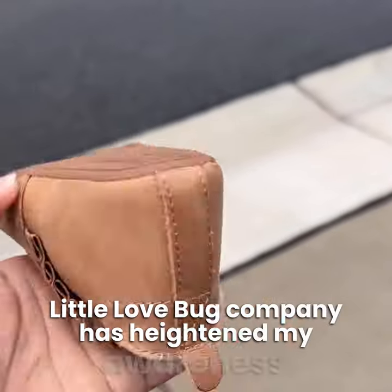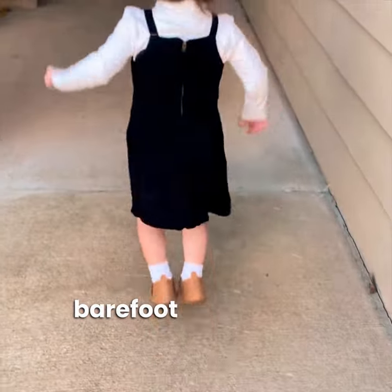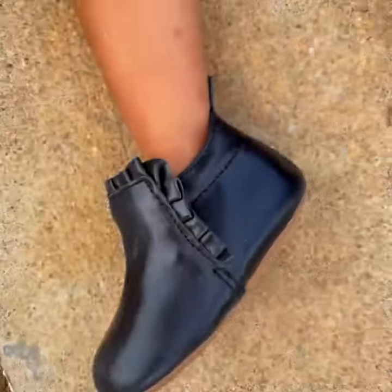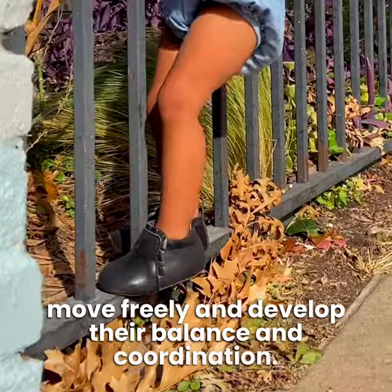Little Love Bug Company has heightened my awareness about the importance of lightweight and flexible barefoot-style shoes with these cute little boots. Their barefoot-style shoes allow for natural movement, flexibility, and sensory feedback right from the ground. They're also lightweight and flexible so children can move freely and develop their balance and coordination.